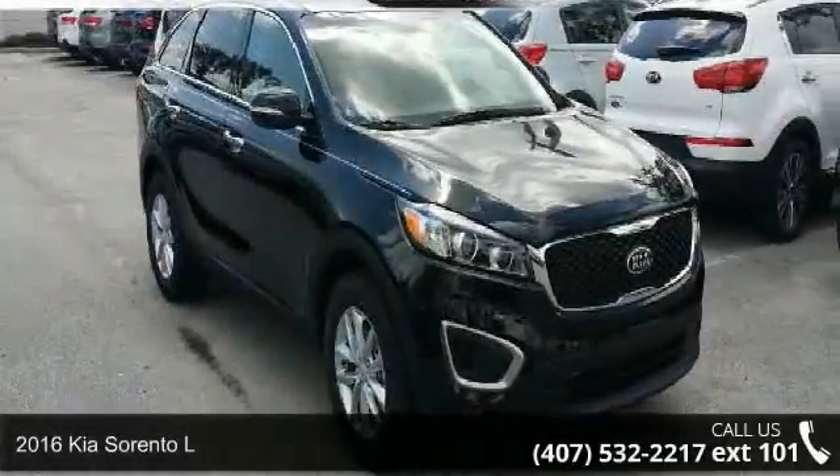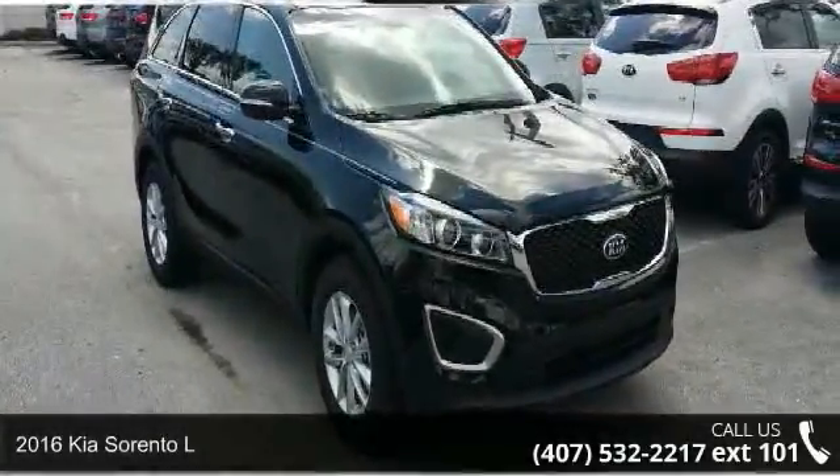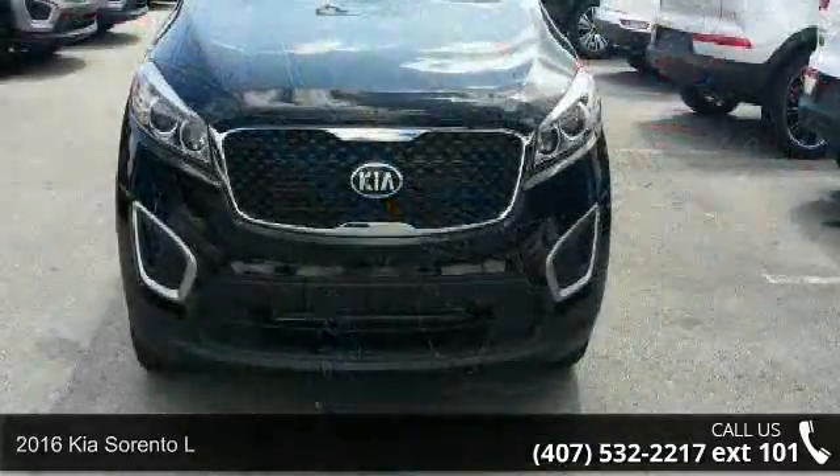Imagine yourself in this 2016 Kia Sorento L. This may be the set of wheels you've been looking for.